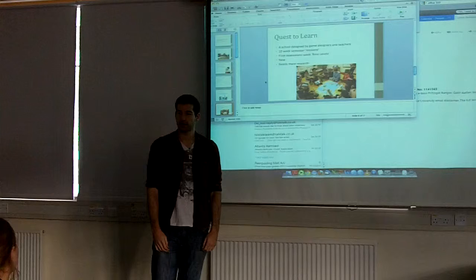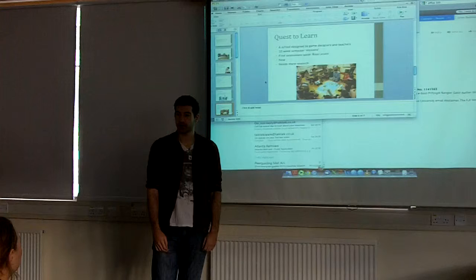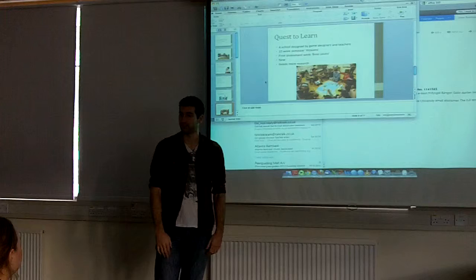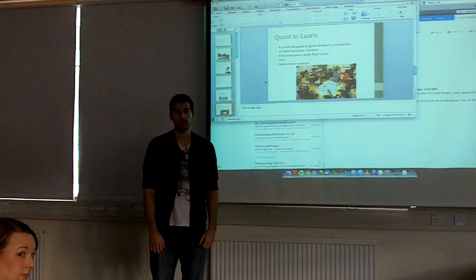An audience member notes that time is also a constraint, agreeing it's an effective approach but considering how much time is available. The presenter suggests just a homework-style incorporation — playing for an hour every day. Or, if it works better than lectures, you could have a complete afternoon of just playing educational video games, like Quest to Learn. It's been shown to be significantly better.